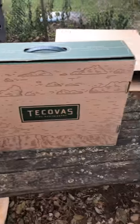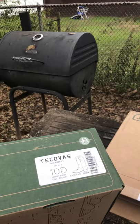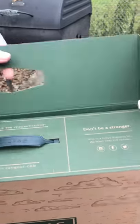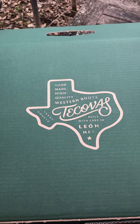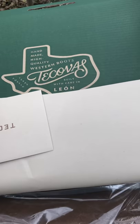Sorry that the camera's jumping around, I really do apologize for that. That's a nice box, look at that. Let's make sure these are indeed what I ordered — the Johnny, size 10, honey suede, light brown. Opening this bad boy up — there's a nice little note: 'Handmade, high-quality Western boots. Tecovas, built with care in Leon, Mexico.'